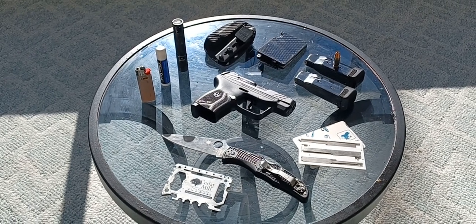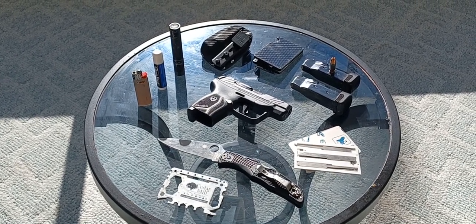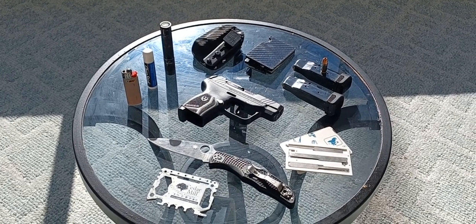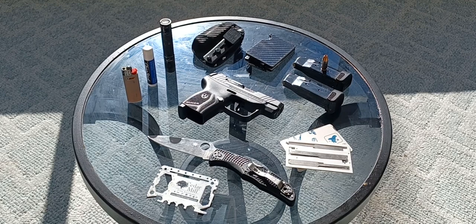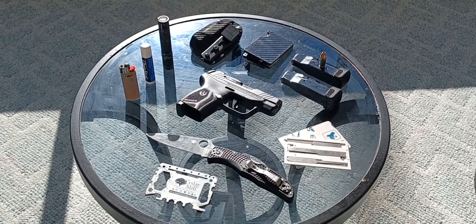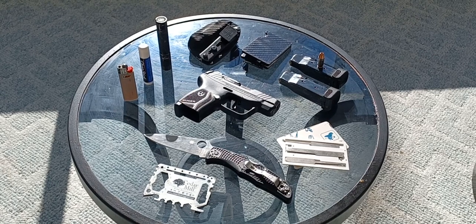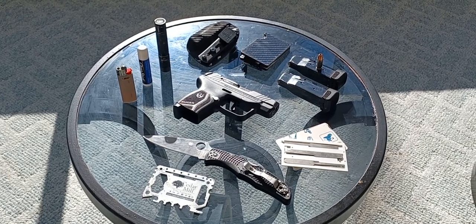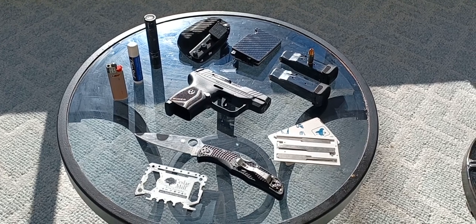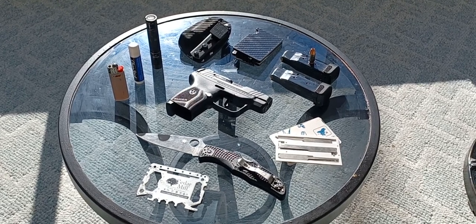You're prepared for most basic emergency situations with what you see here on the table. The whole kit all together weighs probably two and a half pounds — very light, very easy to conceal, and a lot of very helpful items. So this is my late fall 2022 pocket dump. I hope you're all having a good day out there, YouTube.